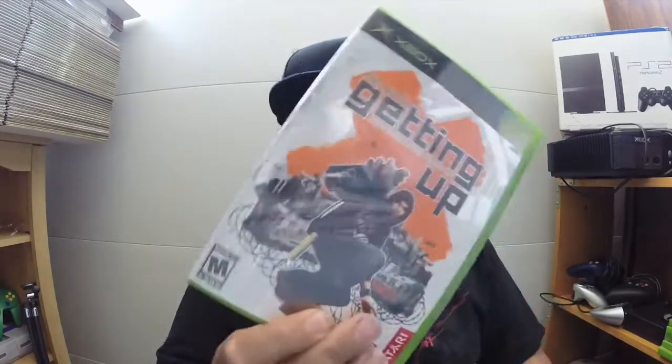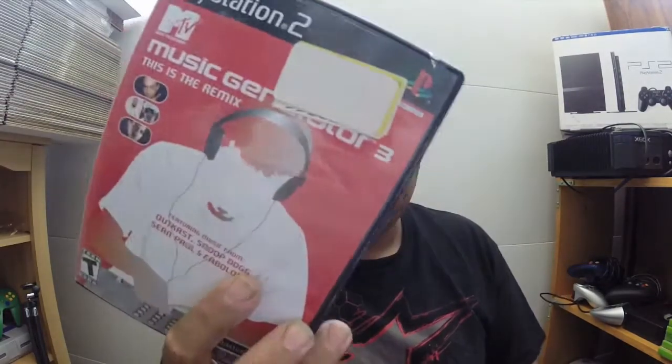The Xbox games from that bundle: Getting Up, Madden 07, Mortal Kombat Armageddon, Need for Speed Most Wanted, Halo 2, a Burger King game, and Pocket Bike Racer. For the PS2: Tony Hawk's Pro Skater 4, Street Fighter Anniversary Collection, Street Fighter EX3, Capcom Fighting Evolution, Music Maker Deluxe, Bloody Roar 3, MTV Music Generator 3, Metal Slug 4, Metal Slug 5, Spawn Armageddon, and XIII. So that was all 40 dollars — very very happy with that. That's all I have for you today, thank you for watching, Grimzy Finds out.